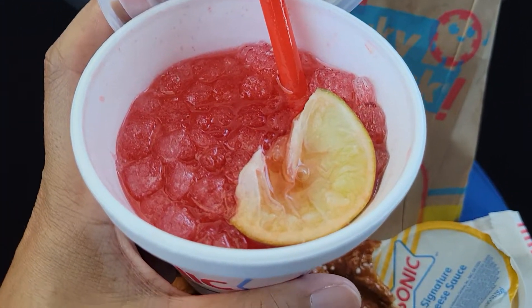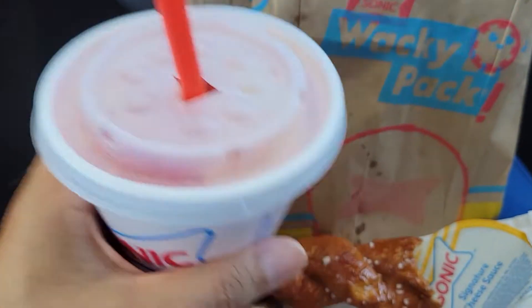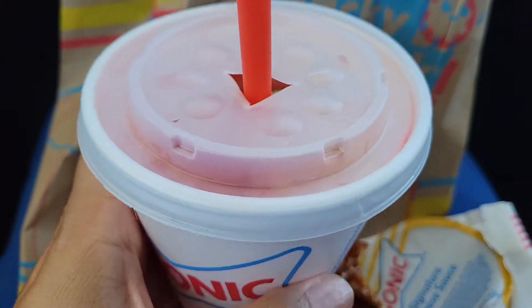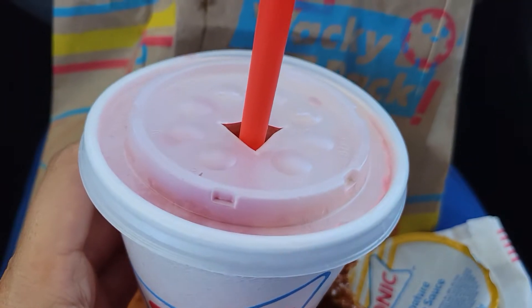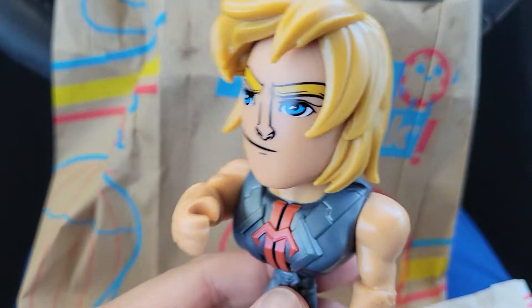And then to drink I got the cherry limeade. Mmm, it's very good! It almost tastes like they put Sprite in it — tastes good still, but it has a kick of Sprite. All right, I'll see you in my next video, bye!